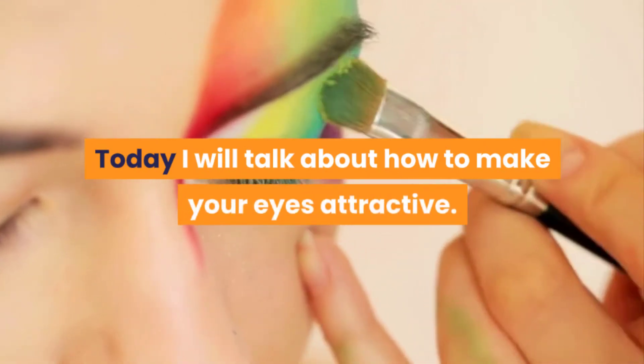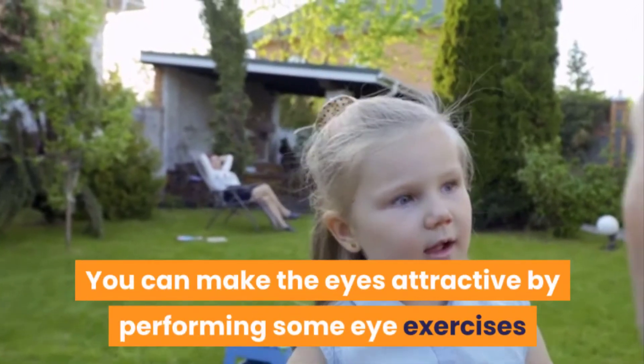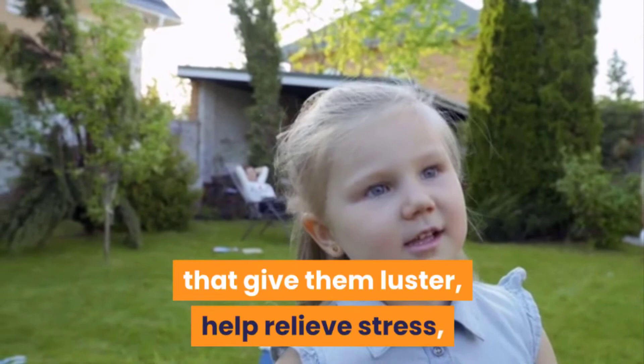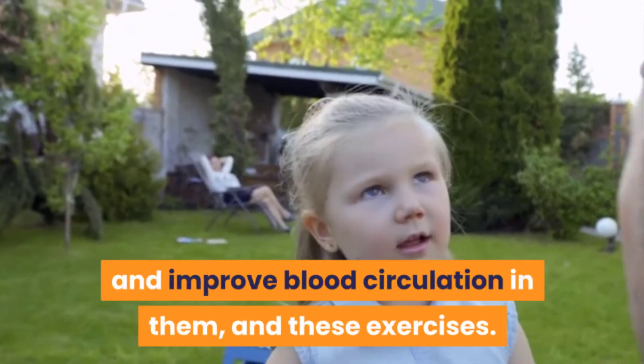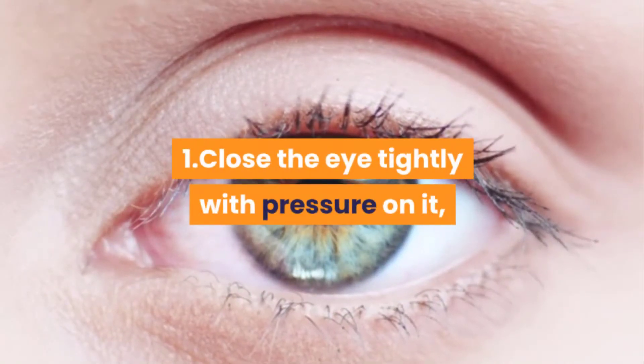First, calm tired eyes. You can make the eyes attractive by performing some eye exercises that give them luster, help relieve stress, and improve blood circulation in them. For these exercises: one — close the eye tightly with pressure on it,